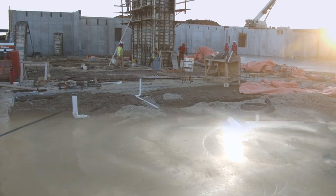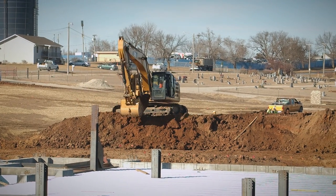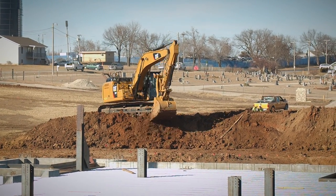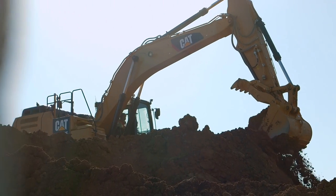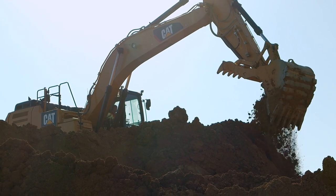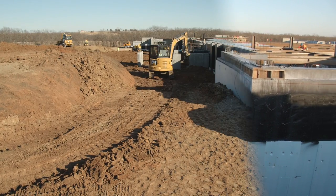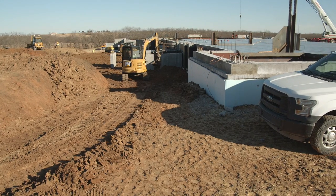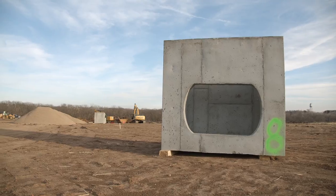With the initial concrete work wrapping up and steel work in full swing, ancillary projects are also underway. The backfill dirt work has begun on the west side as well as on the north side. The backfill allows for better site management, especially with water runoff control and closer access for steel cranes to swing heavier steel into place. City utilities continue to be installed and are nearing initial completion.